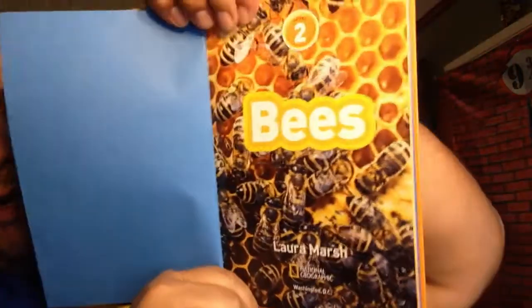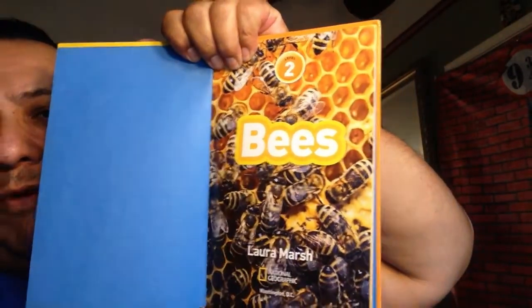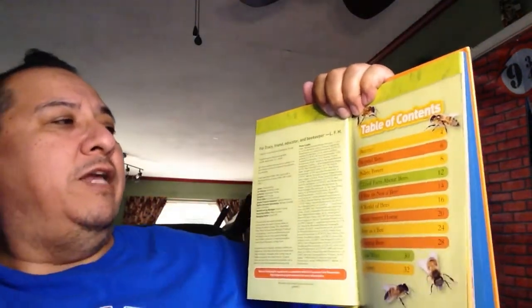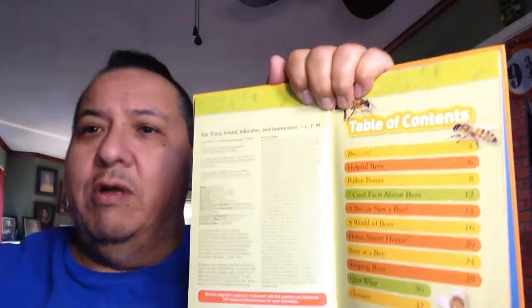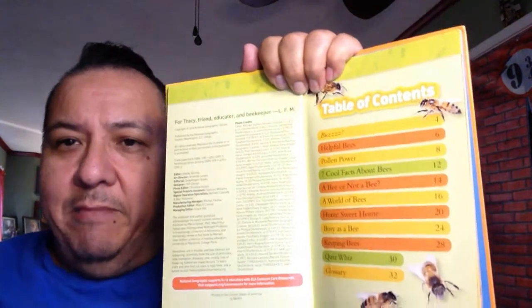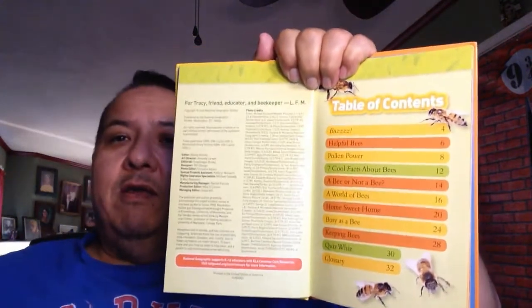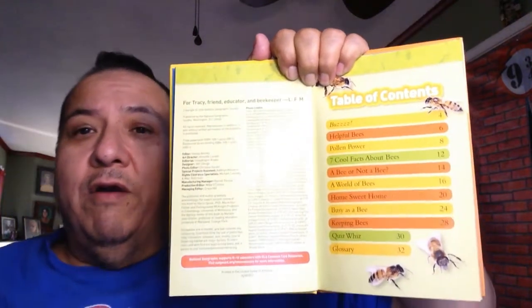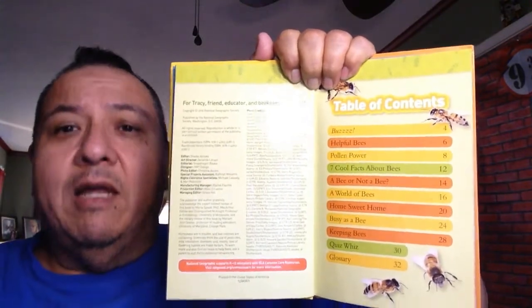Here's our title page. Look at all the bees in their hive. This is Bees by Laura Marsh. It's dedicated to Tracy, friend, educator, and beekeeper. A beekeeper is somebody who works with bees. They collect them, put them in a hive, and put them near a place where they can do their work - maybe by flowers, a fruit orchard, or somewhere they grow a lot of vegetables.